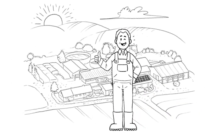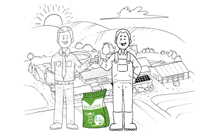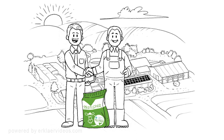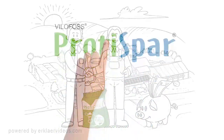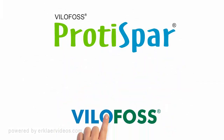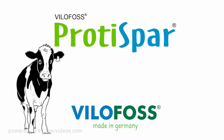A few months later, John is convinced that ProteiSpa is perfect for his cows and for the environment. Both John and Karsten are happy that lots of expensive protein feed could be saved, thanks to ProteiSpa. For more testimonials and background information, visit us at ProteiSpa.de. ProteiSpa saves protein feedstuff, keeps your cows healthy and protects the environment.